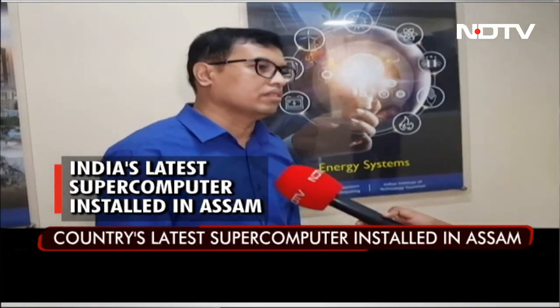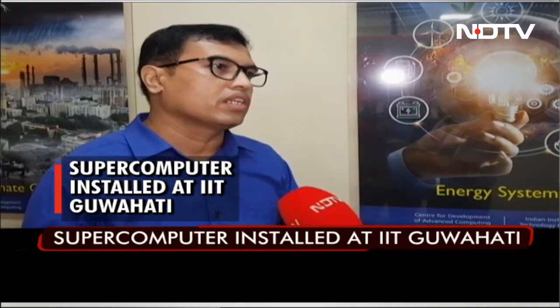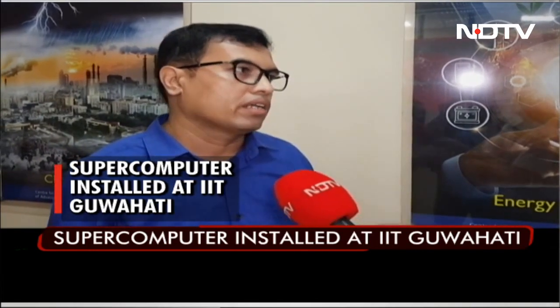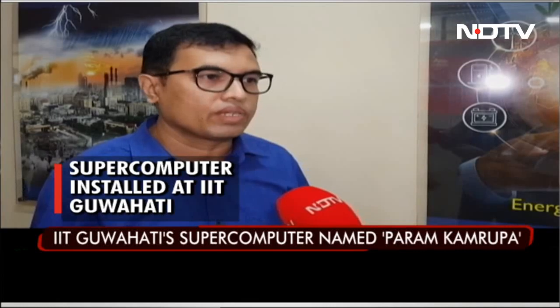Previously, we had the Param Ishan supercomputer with a power of 250 teraflops. This facility has 838 teraflops. It will be used in various research areas like computational fluid dynamics, biophysics, material science, atomic simulation, and weather forecasting.